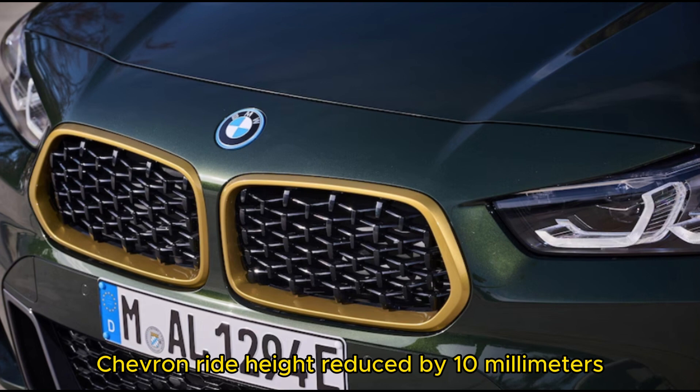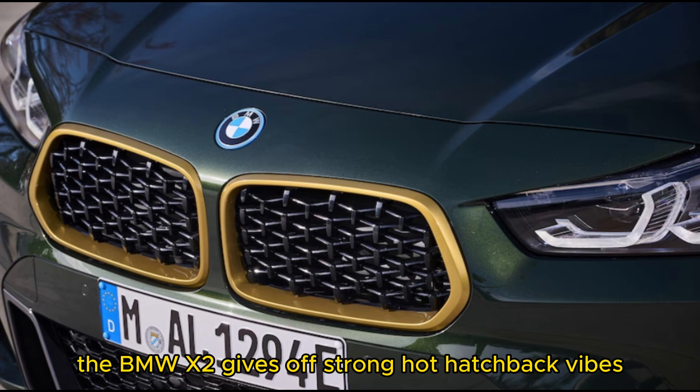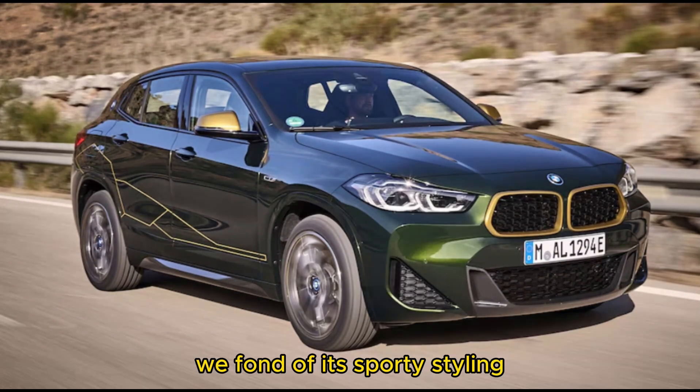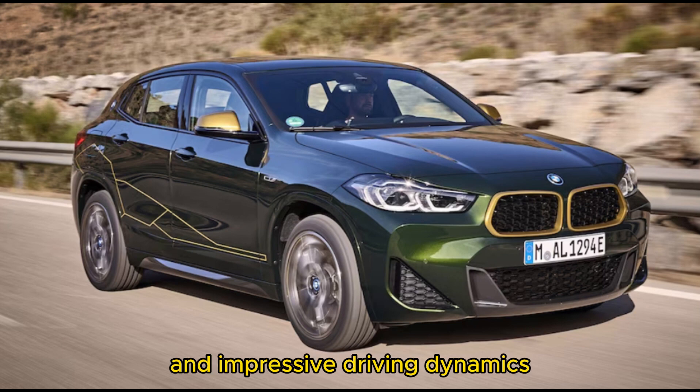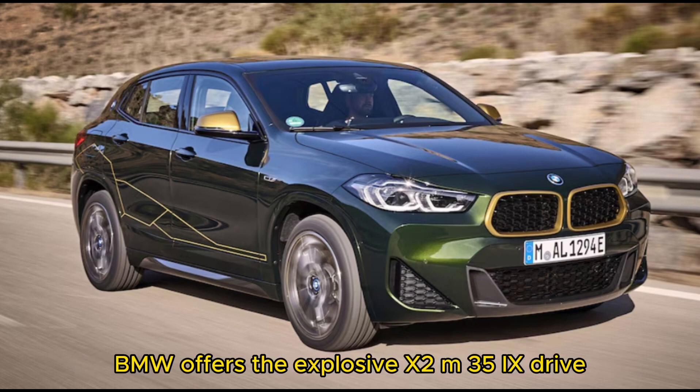What's new: ride height reduced by 10mm with the M Sport Package, M Sport Steering with the M Sport Package, and the X2 Edition Gold Play. With brisk acceleration and fun handling characteristics, the BMW X2 gives off strong hot hatchback vibes. We're fond of its sporty styling and impressive driving dynamics. For those that want more power and performance, BMW offers the explosive X2 M35i X-Drive.